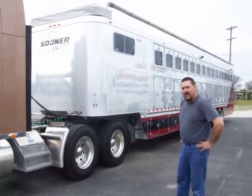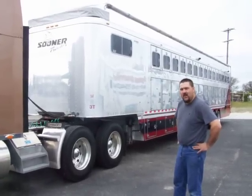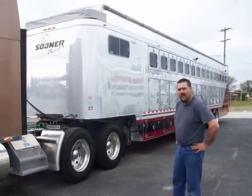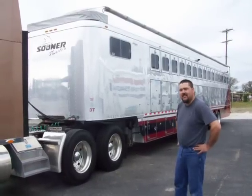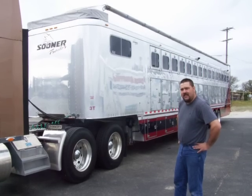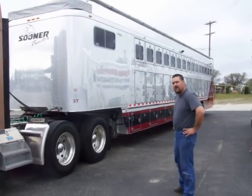Hello, here at Zanetti Trailer Repair, we customize and work on any size trailer from 14 horse on down. We build anything from air rides, custom ramps, remodifications — you name it. Let me take you down to the end of this and I'll show you some of our custom work.